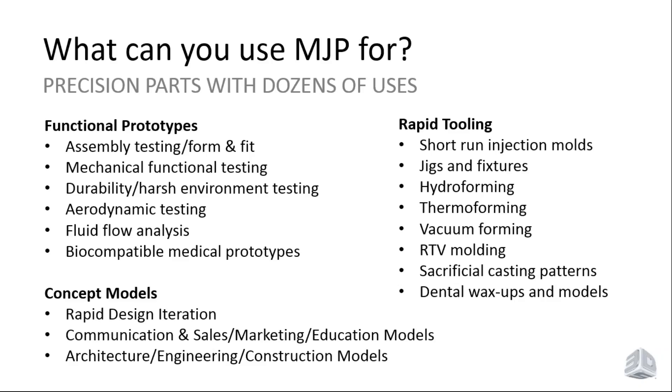We have clear materials for fluid flow testing, and materials that are biocompatible for medical applications. Concept models for quick design iteration and validation, communication, sales, and marketing models are also key use cases. Rapid tooling applications include jigs and fixtures, injection molding, hydroforming, thermoforming, and other forming and molding applications. All of these are areas where MJP printers really shine and deliver a lot of value.